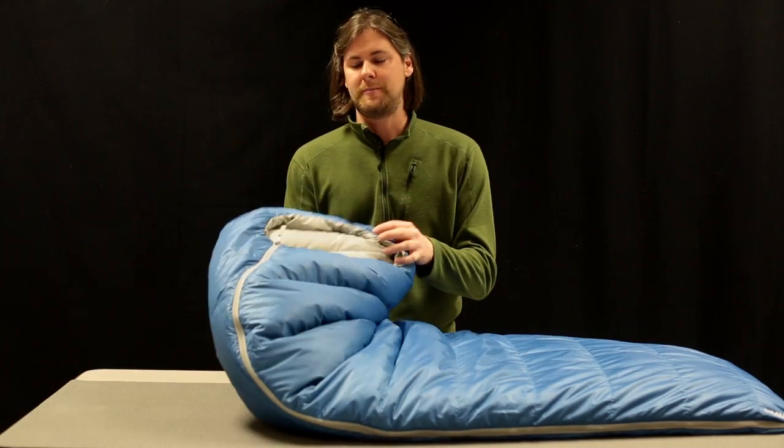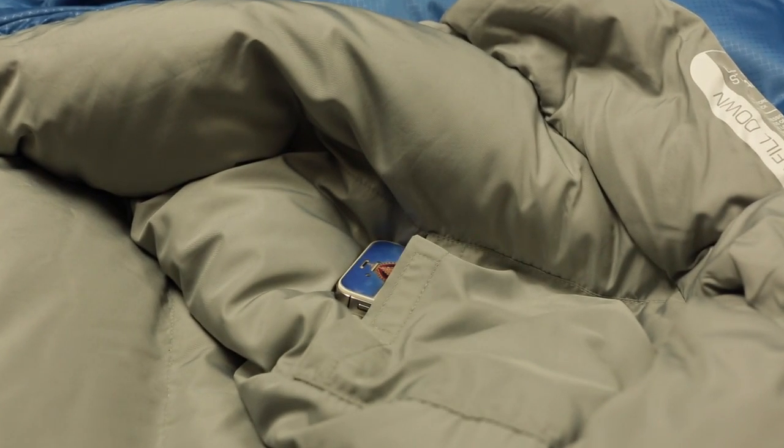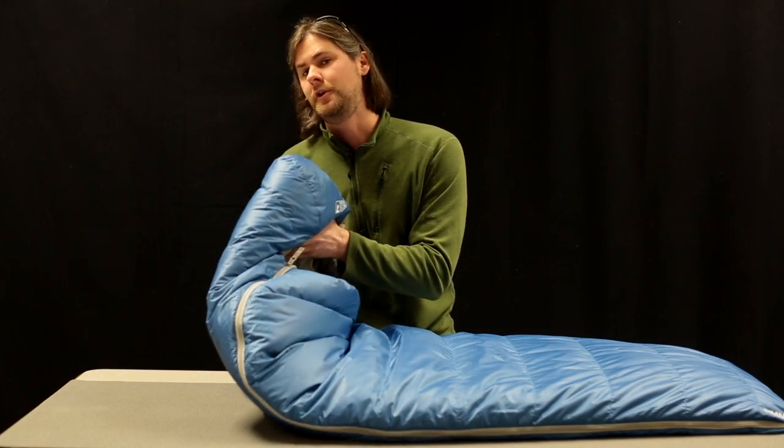My favorite feature of this bag is the liner. It is really soft and smooth and it feels really great next to your skin.